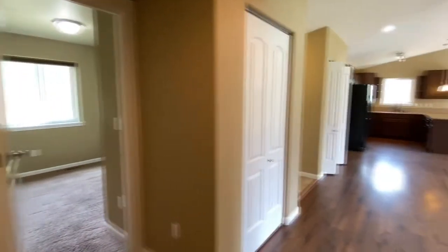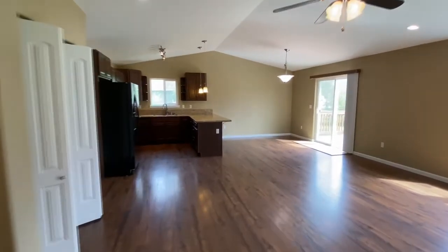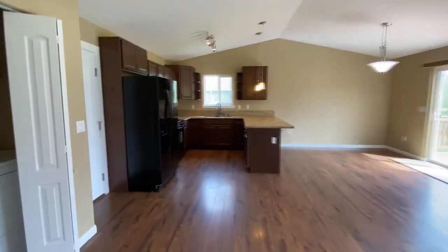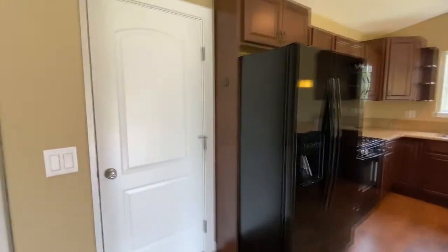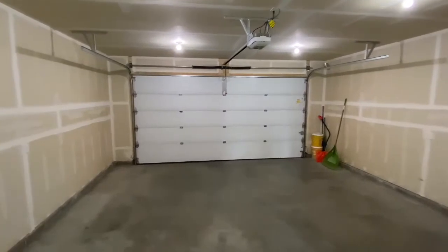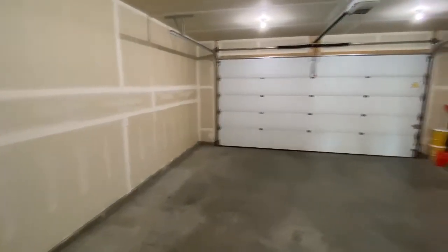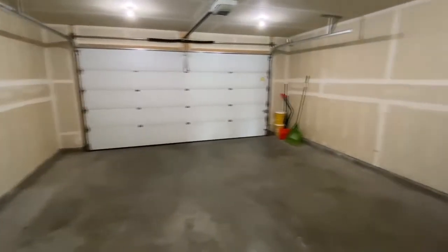That concludes the home part of the tour. Now real fast before we end it out, I'm going to show you a quick look at the garage. It is a two-car garage — we've got plenty of space for working, storage, and everything like that. Plenty of lighting in here, super clean. It's almost like you're moving into a brand new home.